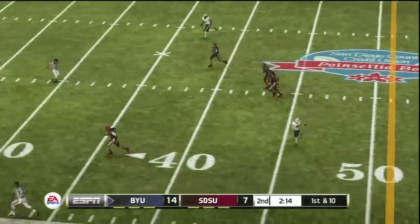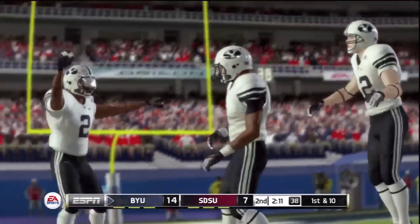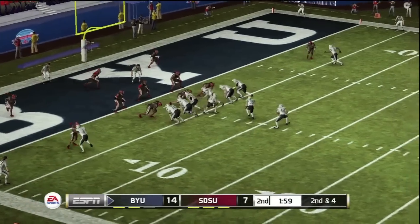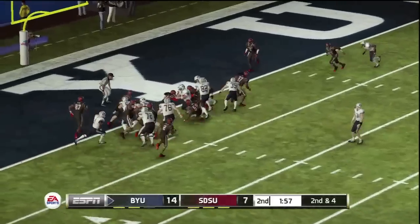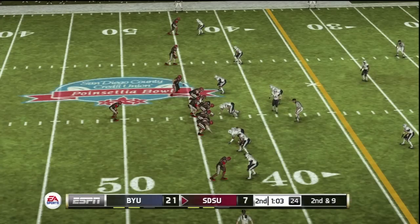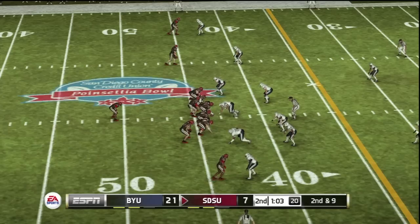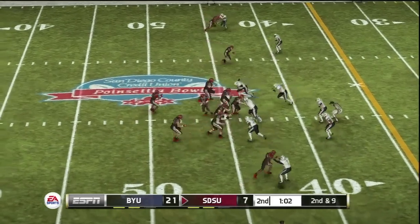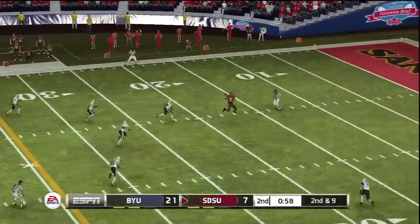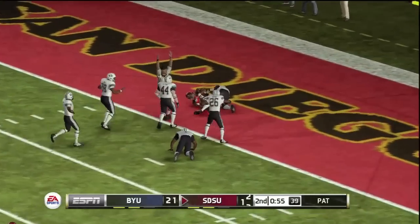He airs it out. Tackle made around the 10-yard line. And that gets a call, and he's got the touchdown. Across the middle. And got him — to the 10, he scores. What a play.